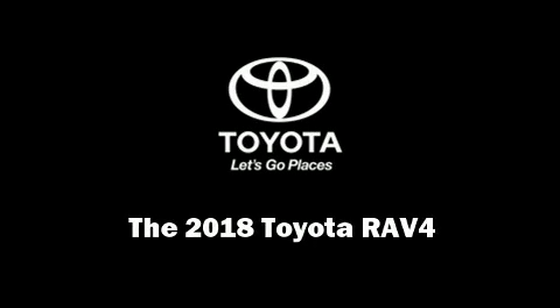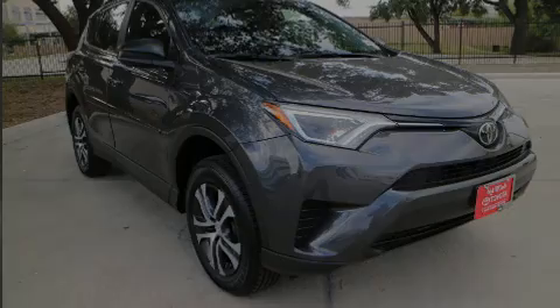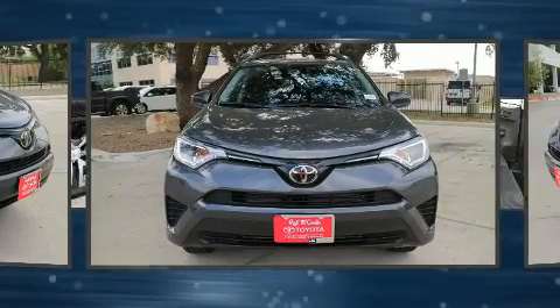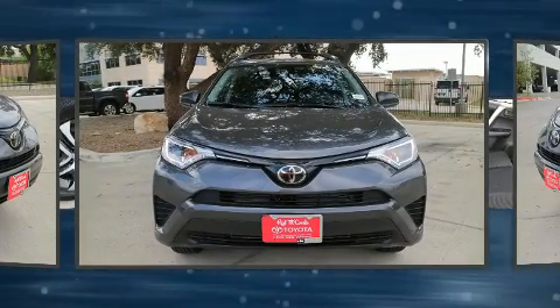Familiarize yourself with the 2018 Toyota RAV4. It features an automatic transmission, front-wheel drive, and a 2.5-liter four-cylinder engine.